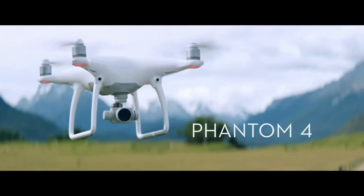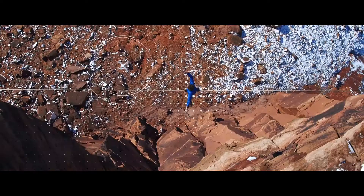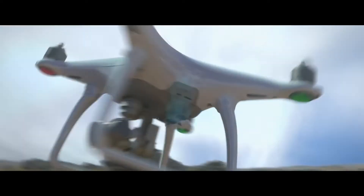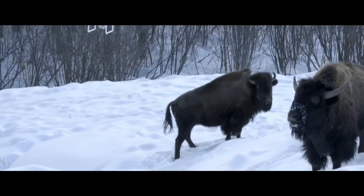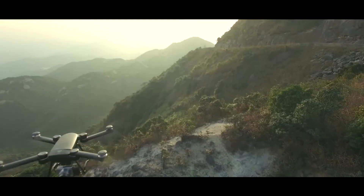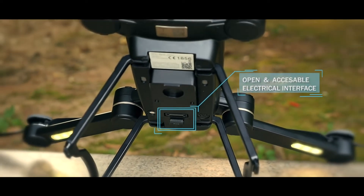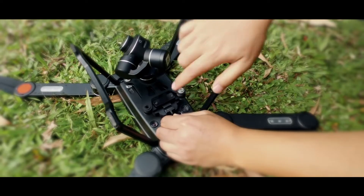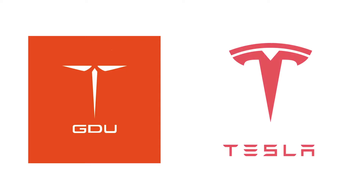DJI released their Phantom 4 drone in March 2016, featuring the same imaging sensor as the Phantom 3 Pro but with a new body, battery, and DJI's first entry into the obstacle avoidance market with two forward-looking sensors. Following the Phantom 4 in March is the ProDrone Bird — a foldable drone with payload swapping capabilities, but it didn't hit with the market. ProDrone had to change names to GDU and had to change their logo for being too similar to Tesla.